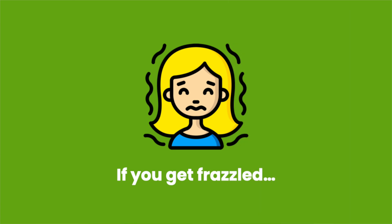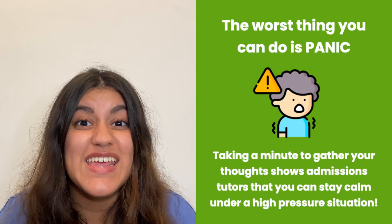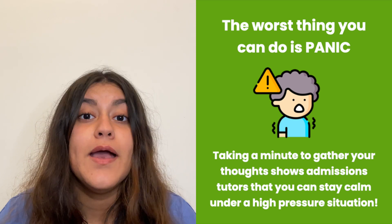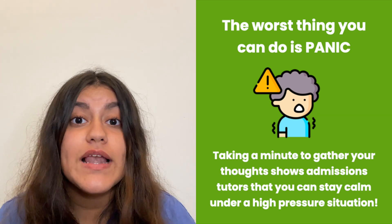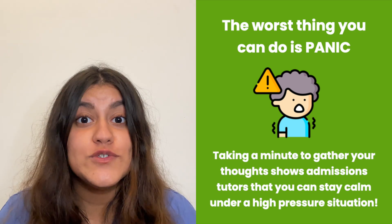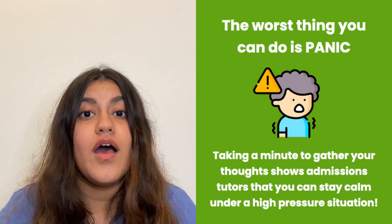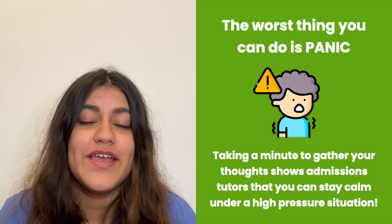Now, if you get frazzled in your interview and get stuck at a particular question, your first instinct is going to be to panic. Do you start over? Do you take a minute and pause? Or do you just carry on like nothing happened? Well, the worst thing that you can do in this situation is to panic. And that is obviously easier said than done. But if you do get frazzled or stressed out at a particular station, or after a particular question in your panel interview, that is okay. Take a minute to gather your thoughts and de-stress, and then continue to answer the question in a calm way. You can tell your interviewer: I just need a moment to gather my thoughts so I can answer this question well.